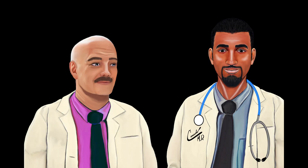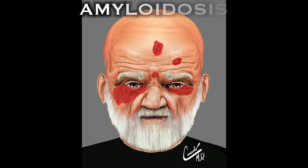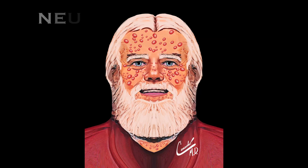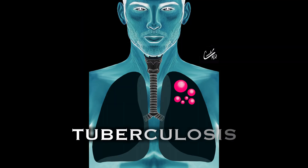What health conditions are associated with a large tongue? Acromegaly, amyloidosis, Beckwith-Wiedemann syndrome, Down syndrome, hypothyroidism, neurofibromatosis, obesity, sarcoidosis, and tuberculosis.